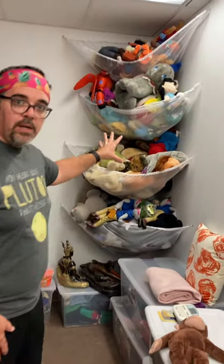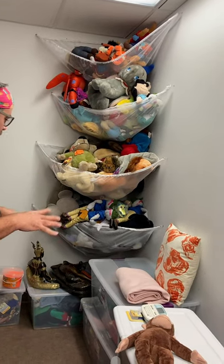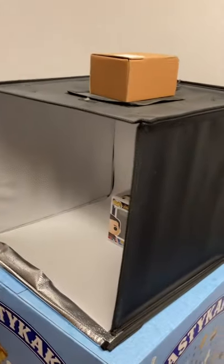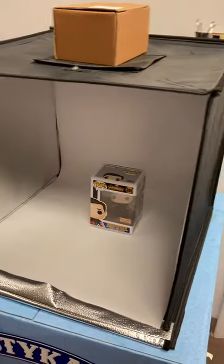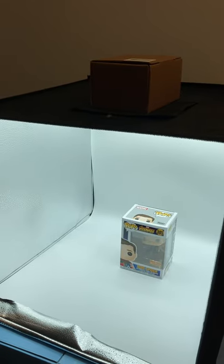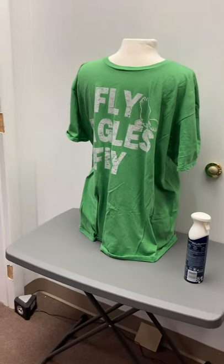Over here we have some of our stuffed animals. This is just another place that we do some storage. Everything we try to keep off the ground and in plastic tubs. We also have our photo area — we don't have a huge office space, we're looking at about 900 square feet, so we try to make use of every space that we can. This is our fun photo area: we've got our light box, and right now we're taking pictures of a Funko Pop that we didn't realize we had. And then we have a place where we take pictures of our t-shirts as well.